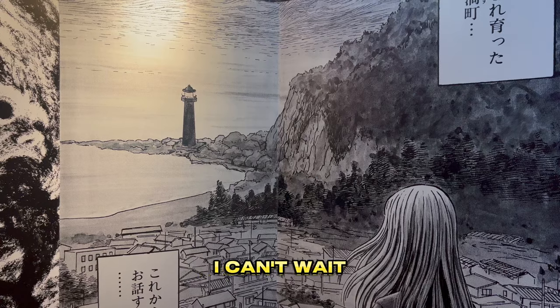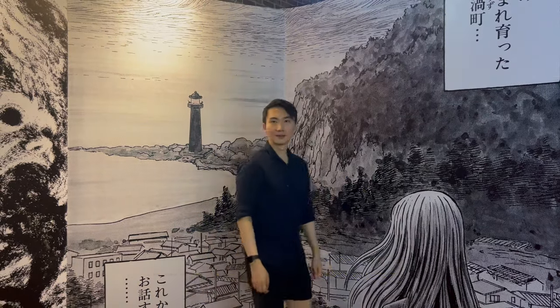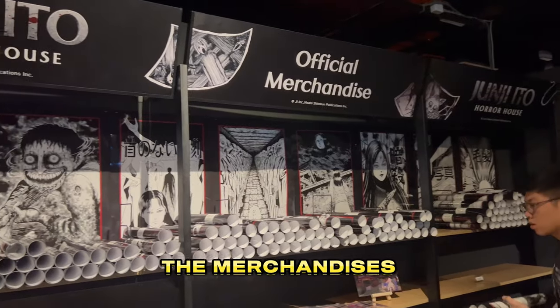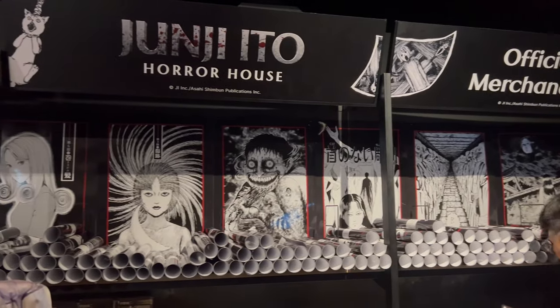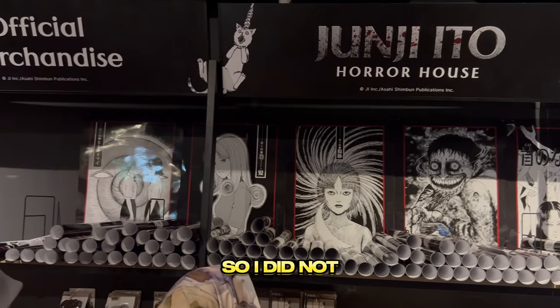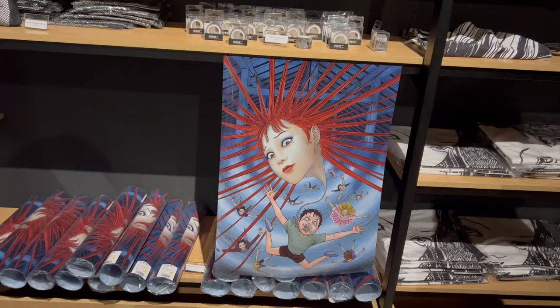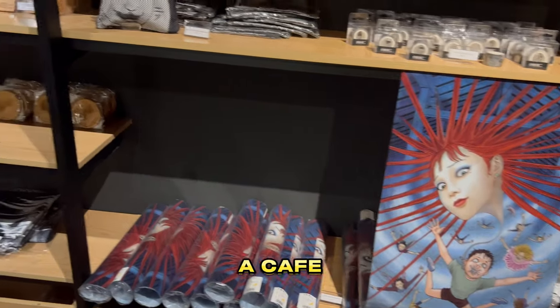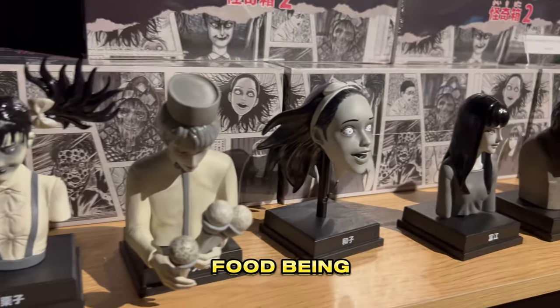I was disappointed as the Uzumaki exhibits were limited and not interactive. Nevertheless, I can't wait for the Uzumaki arc to be animated. The merchandise was mostly sold out when I was there, and it was expensive too, so I did not purchase anything. There seemed to be a cafe, but I did not see any Junji Ito themed food being sold.